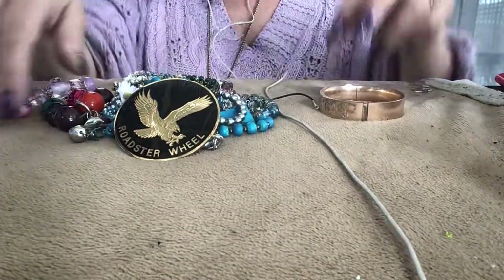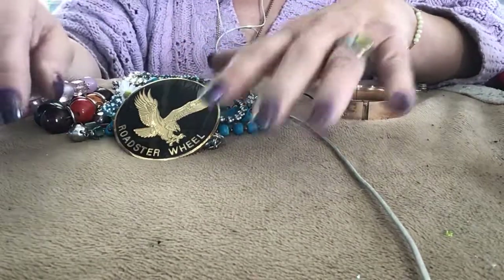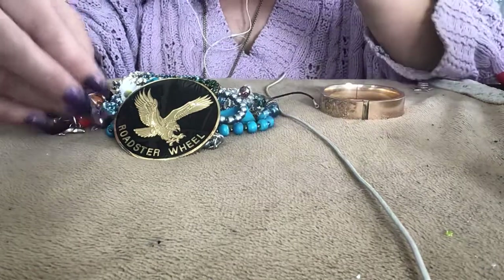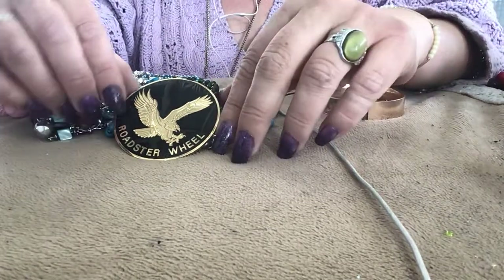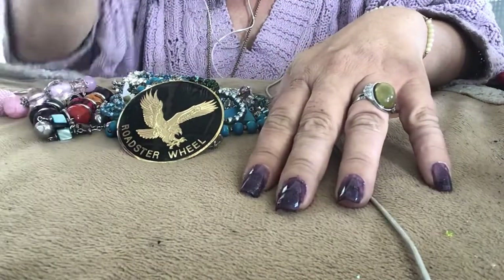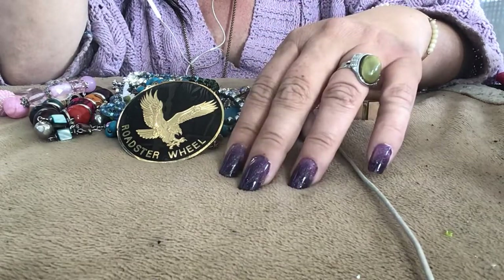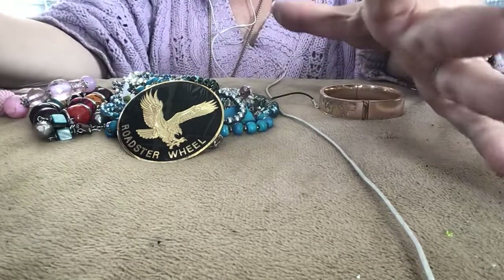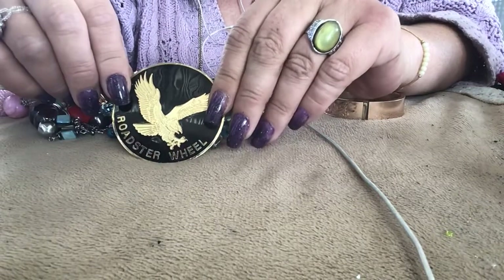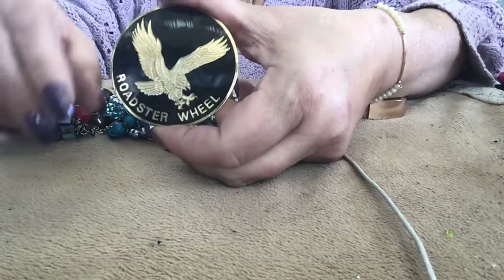Hi you guys, it's Tina. This is all the jewelry I could find from watching the video of the one that was really dark that you guys couldn't see very well. So I'm going to do it over. I don't have any new jars but I do have that jewelry from the videos that I deleted because I didn't have a microphone then. So I have a pretty big box of jewelry that I'm going to be showing, and it'll probably be like the first time I've seen these pieces because I forget.